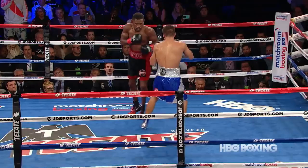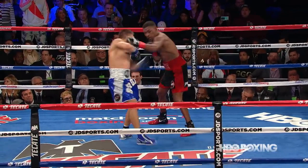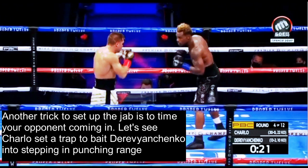You can't just jab a guy like Derevyanchenko without first setting it up. As you see here, he beautifully counters Danny Jacobs's jab and then cuts an angle afterwards. Another trick to set up the jab is to time your opponent coming in. However, this can be a lot easier said than done, especially if your opponent is very good at setting up their offense. So an easier way to do this is to actually set up a trap to bait your opponent into coming in.